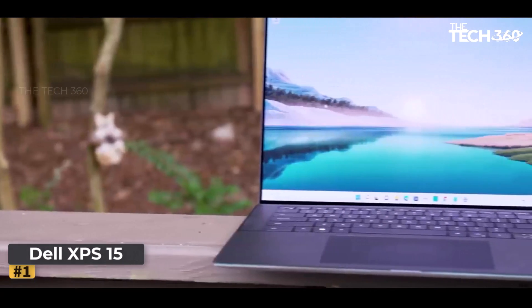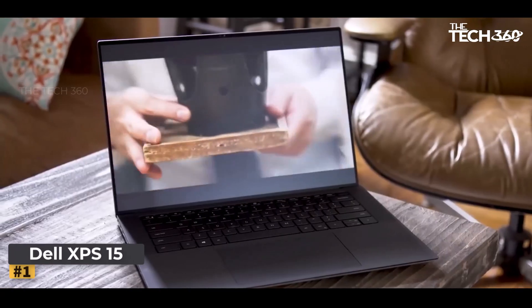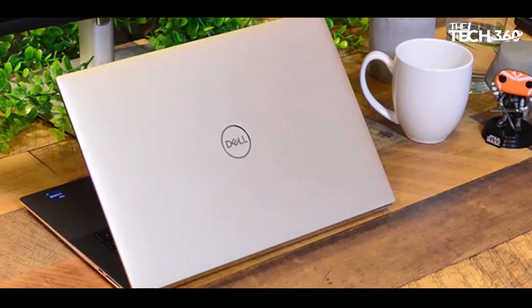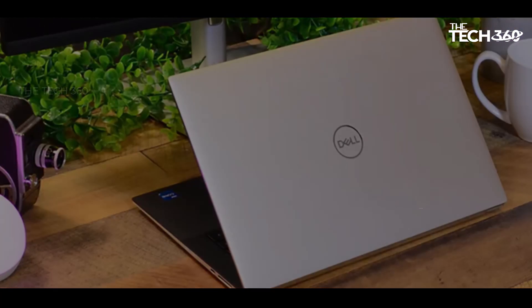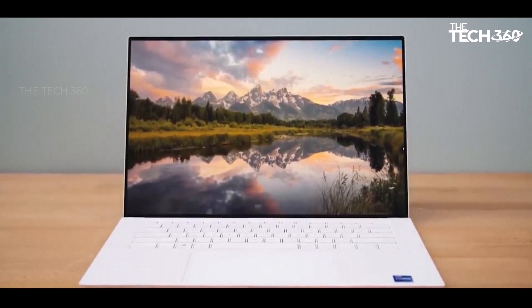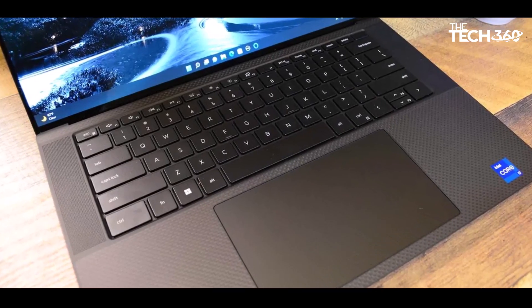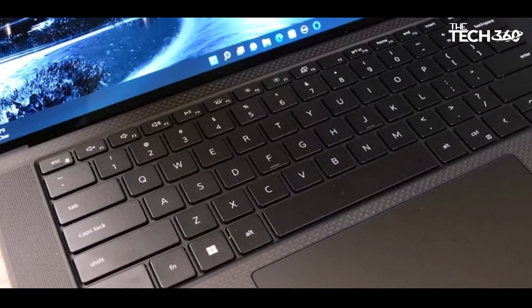Number 1: Dell XPS 15 2022. The Dell XPS 15 continues to exemplify laptop perfection in its 2022 iteration, maintaining the outstanding classic design that has been a hallmark of its predecessors. Constructed with a brushed CNC aluminum chassis and carbon fiber palm rests, the XPS 15 not only delivers a solid build, but also ensures comfort during prolonged keyboard use.